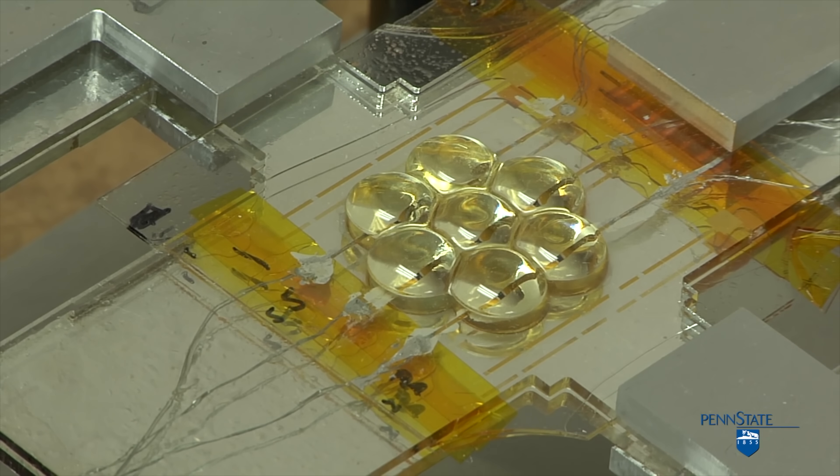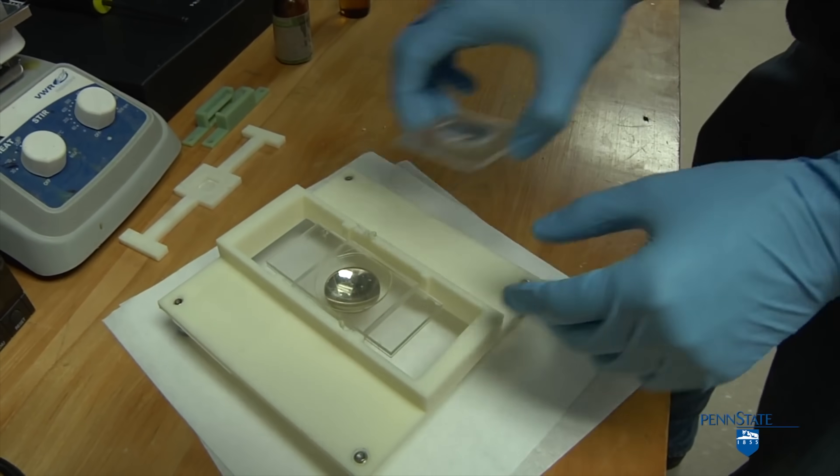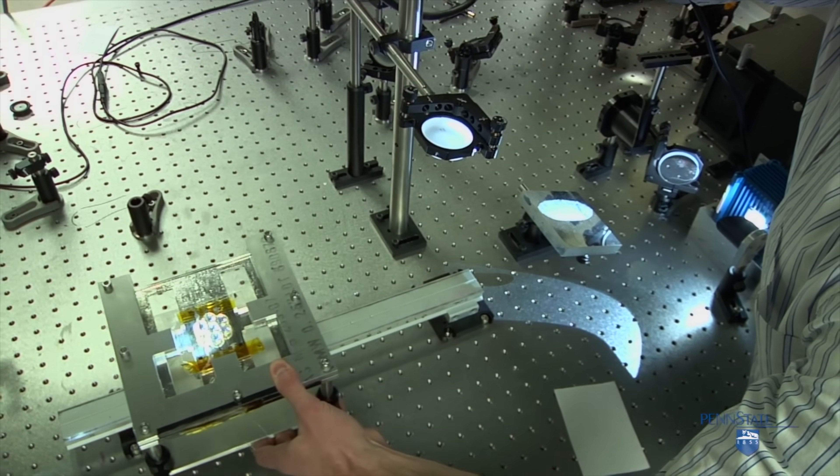A team from Penn State University took a slightly different approach to tackle the issue of solar tracking on concentrator PVs. They decided to fix the optics and instead move the PV array to align the cells with the moving focal point of the reflected light.